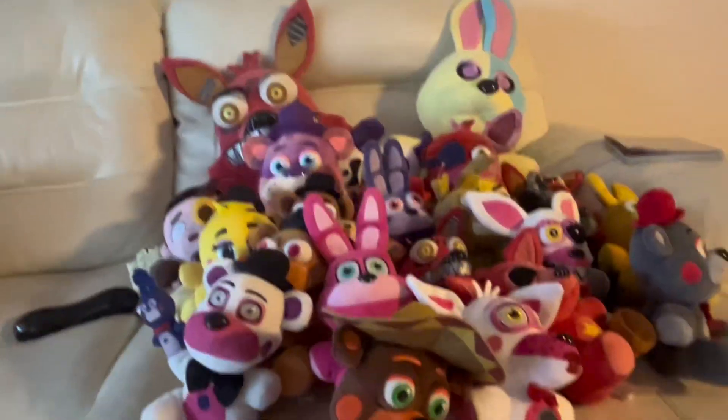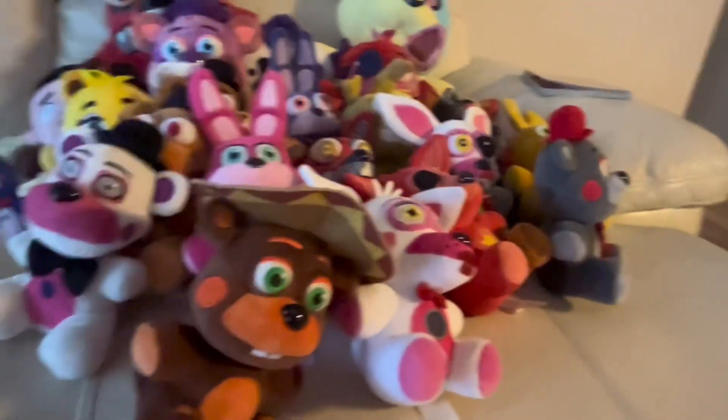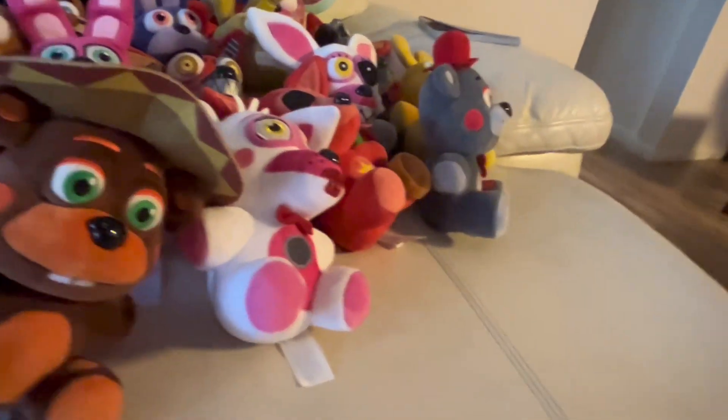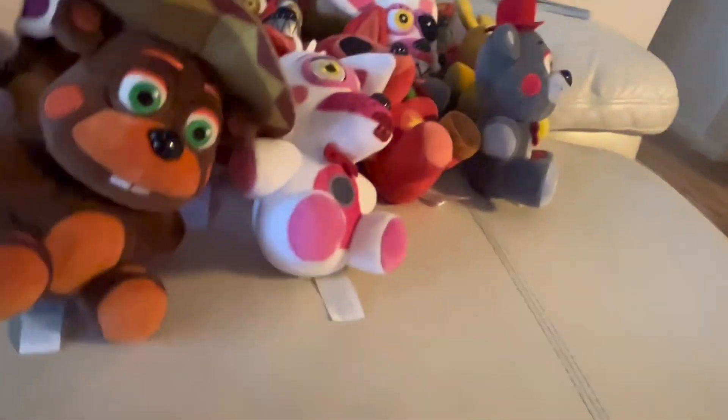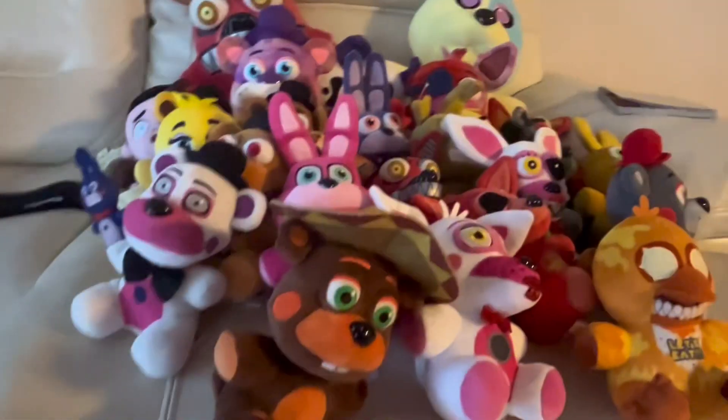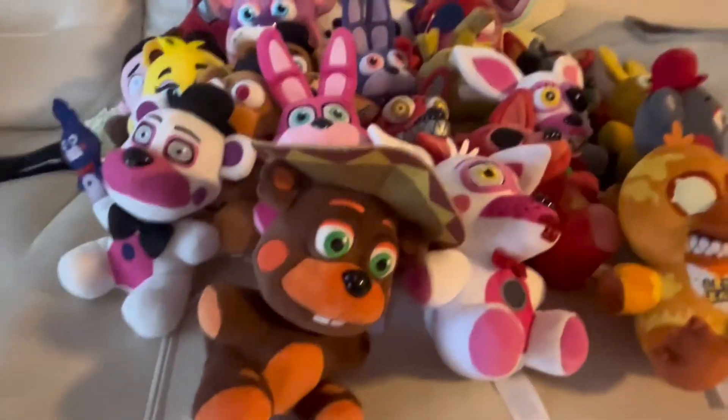We did a quick cut just to make sure the aspect ratio was right. This one's not FNAF 1 but I forgot it earlier — Jack-O-Chica. I got the set from Five Below. We are running out of room — quite a few more to go.